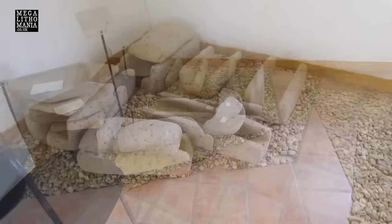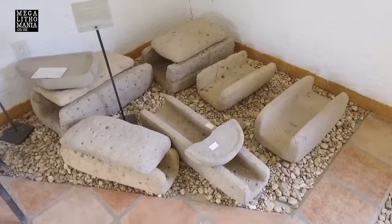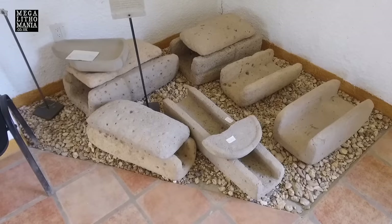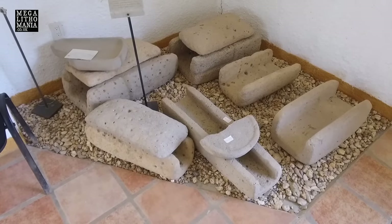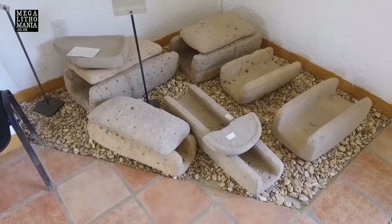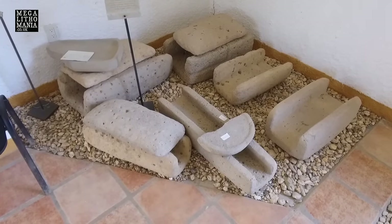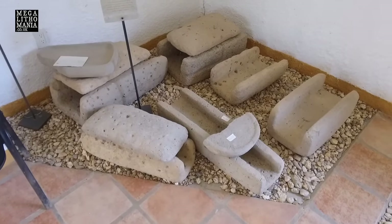Just down here we have the aqueduct system that was all over San Lorenzo. You can see some of the beautifully cut bowls, and look at the way they sealed them on the top and all along the sides. They wanted clean water primarily, but they also used it for electric charge.